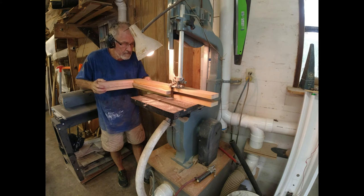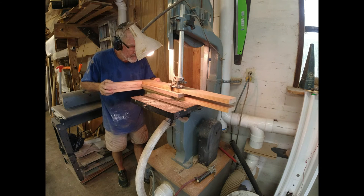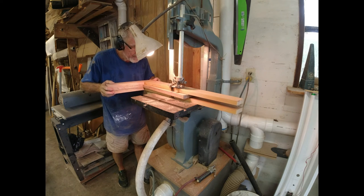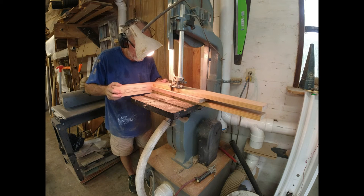Here I'm just trimming off some extra so I don't have so much to route off — I'm not getting up next to the good part of the legs, just getting close so the routing is so much easier.